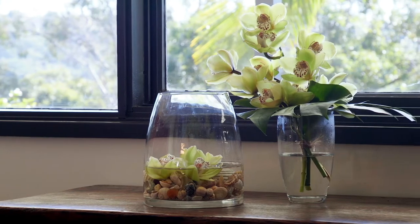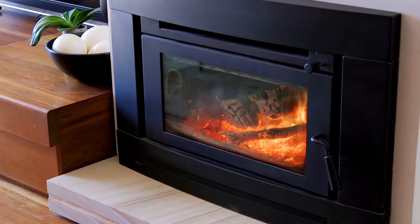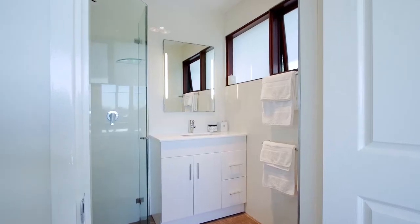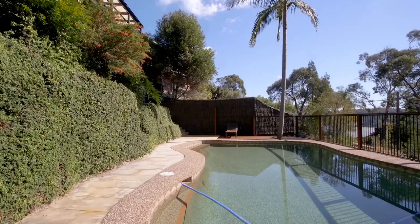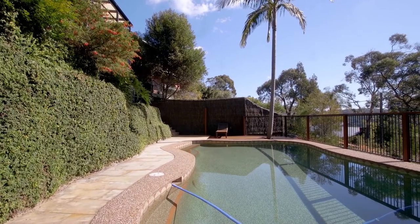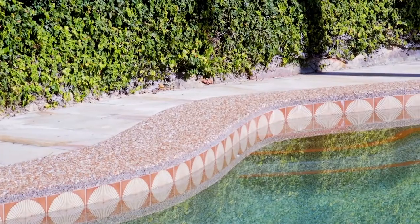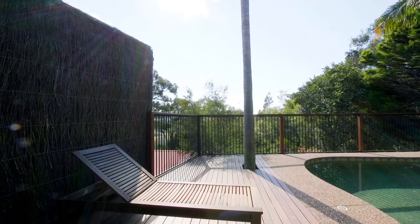Other focal points of the home include a slow combustion fireplace, French provincial kitchen with stone tops and renovated main bathroom. The home also comes with a private in-ground saltwater pool featuring rich textured Himalayan sandstone paved surrounds and a hardwood timber sun lounge deck.